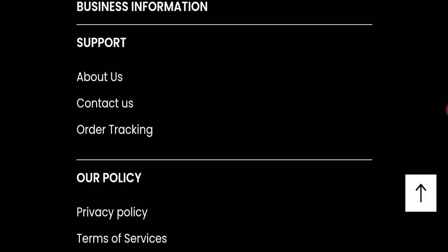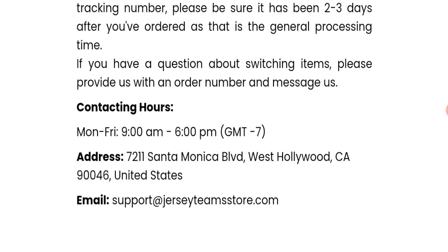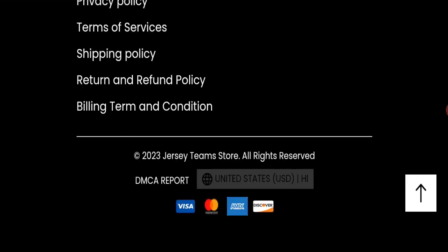Next, we will check the contact page of this website. In the contact us section, they have mentioned their email address, which is support at red jersey team store dot com. Their email address matches the domain name, which is a good sign.